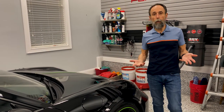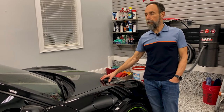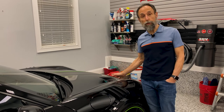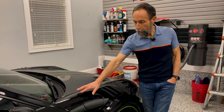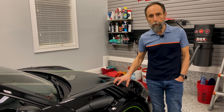Continuing on with the weight savings: the front hood on the RS — as well as the GT3 — is a carbon fiber hood. Of course you can get the Weissach package with the exposed carbon fiber hood, but they're all carbon fiber. The other thing that's carbon fiber is the front fender — the whole front fender is also carbon fiber to reduce weight.